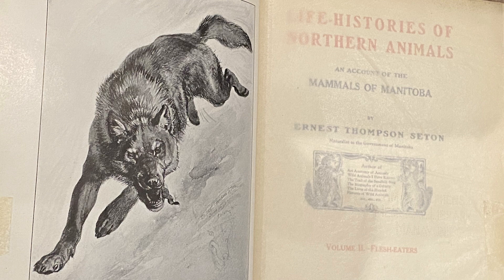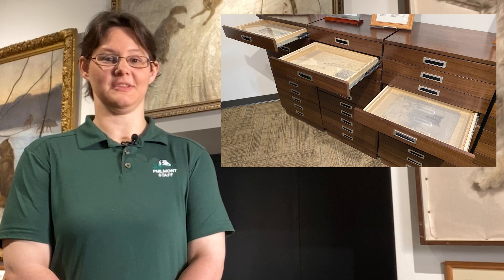There is much more of Seton's artwork on display and in the collection here at the National Scouting Museum, but that's all we have time for today. Please join us again as we showcase more artifacts and objects from the National Scouting Museum.